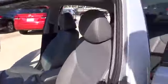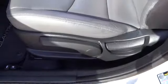Anti-lock braking system, stability control, traction control, air conditioning, power steering, adjustable steering wheel, keyless entry, cruise control, four-wheel disc brakes, rear defrost, FWD.